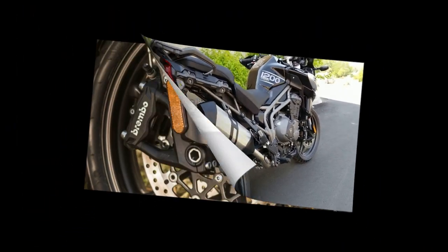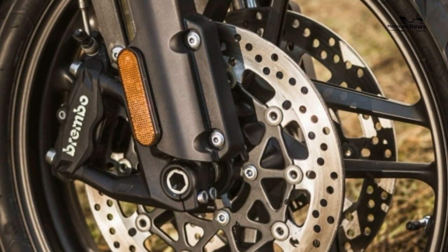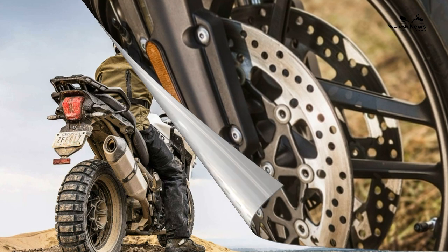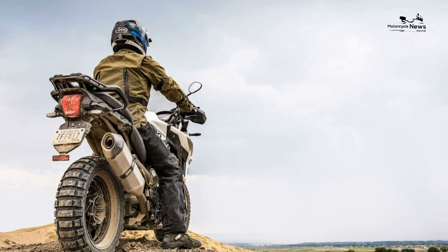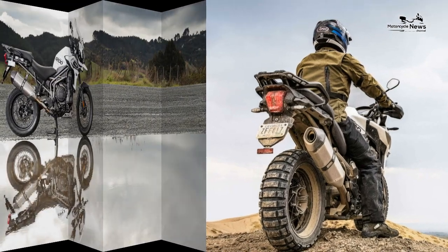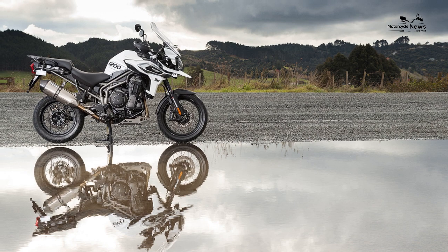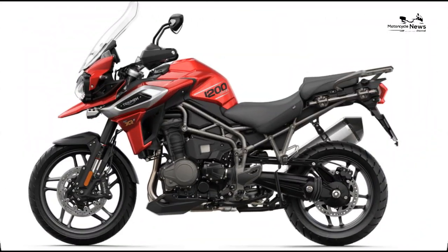It just feels like a classy unit, and this impression of refinement is further enhanced by Triumph's clever use of technology. The overall level of finish appears good on the Tiger, but previous generations have suffered a bit when it comes to retaining their looks. Reliability has never been called into doubt, but visually they can look tatty if used and not cared for.